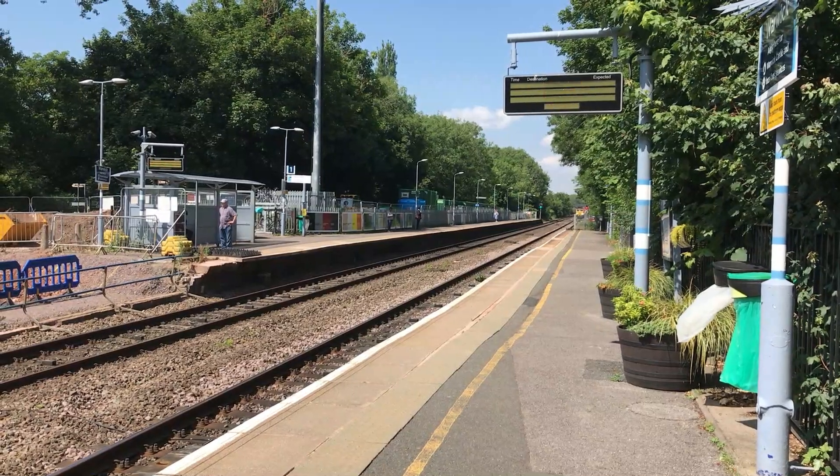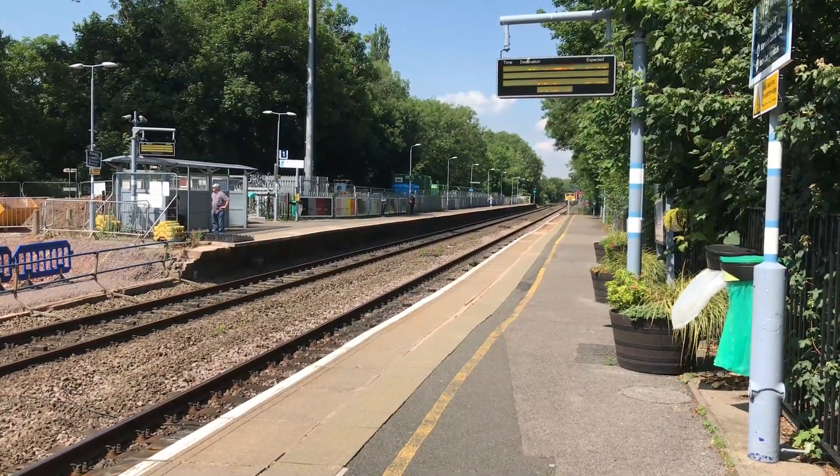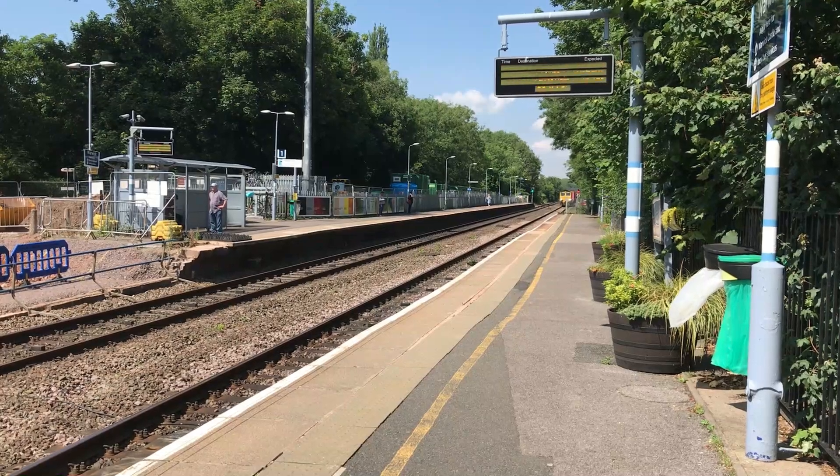Next up to fly through the station is 66554, working 4O90 from Leeds FLT through to Southampton MCT.